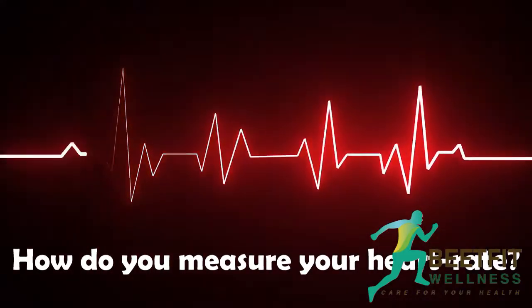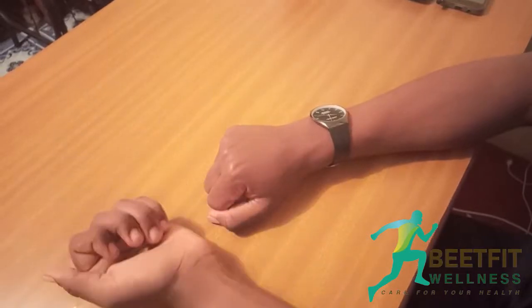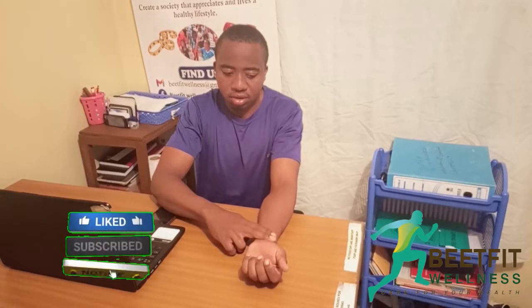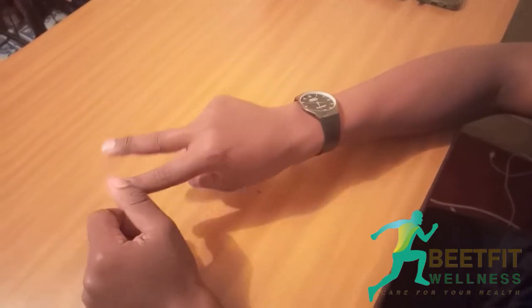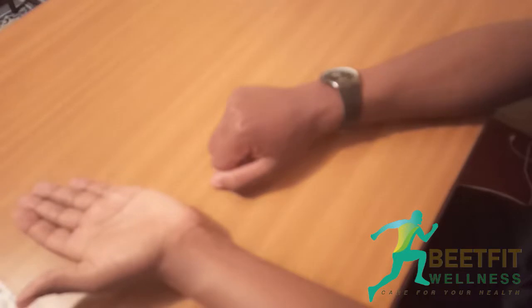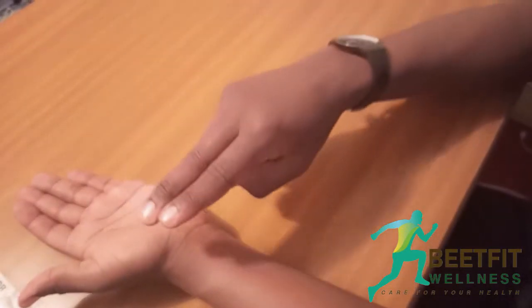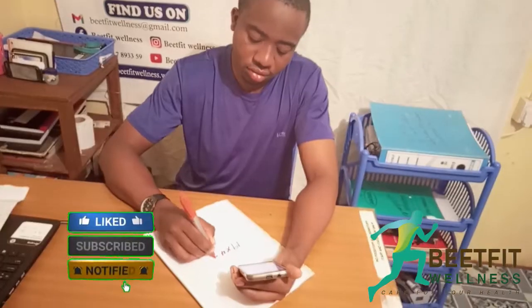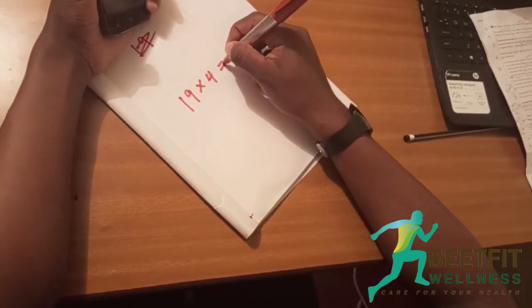How do you measure your heart rate? The most convenient and reliable place to measure your heart rate is at the wrist. Using your two fingers — the index and the middle finger — place them against the inside of your opposite wrist, below the thumb. Press a little bit. Once you feel the beats, count them for 15 seconds and multiply the value by 4 to get your heartbeat per minute.